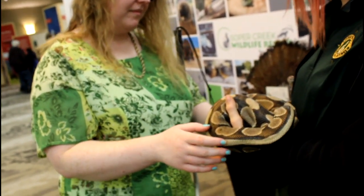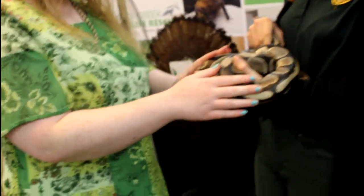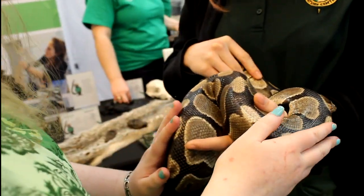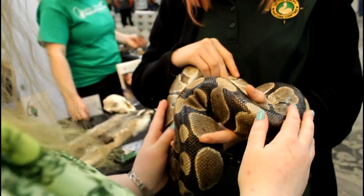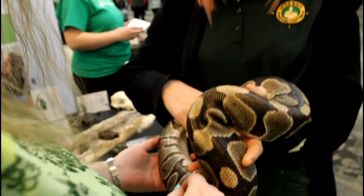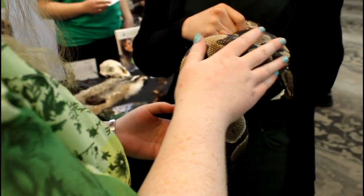You can feel she's not wiggling around too much — very calm and relaxed. These guys here are originally from West Africa. You'll definitely find them moving in the reptile market here as people's pets.